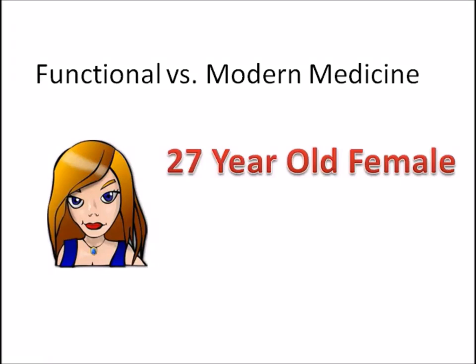Today we're going to do a case study looking at functional medicine versus modern medicine. It is an irritable bowel syndrome and fatigue case. We'll look at the traditional modern medical approach first.